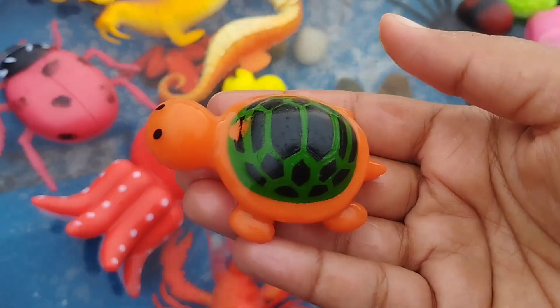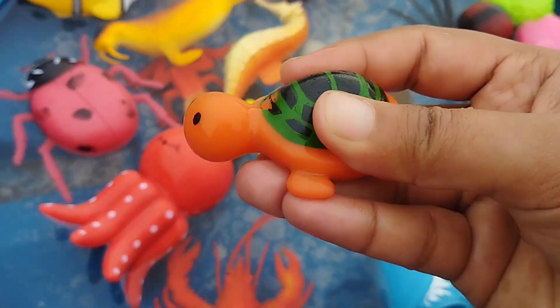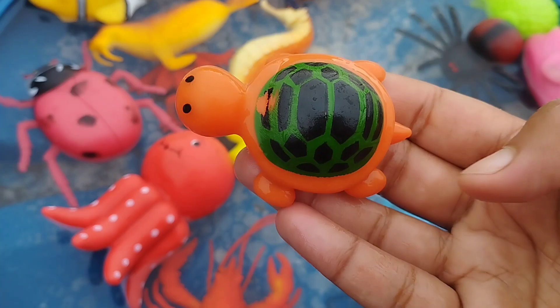The next sea animal is a sea turtle. This is a sea turtle.